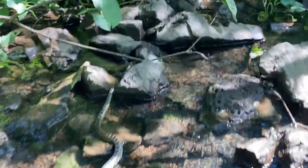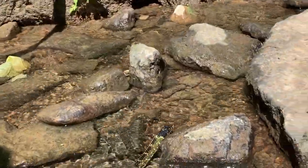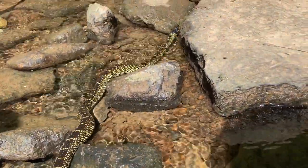They are carnivorous constrictors, so they squeeze their prey to death. They eat other snakes, amphibians, small turtles, lizards, small mammals and even eggs.